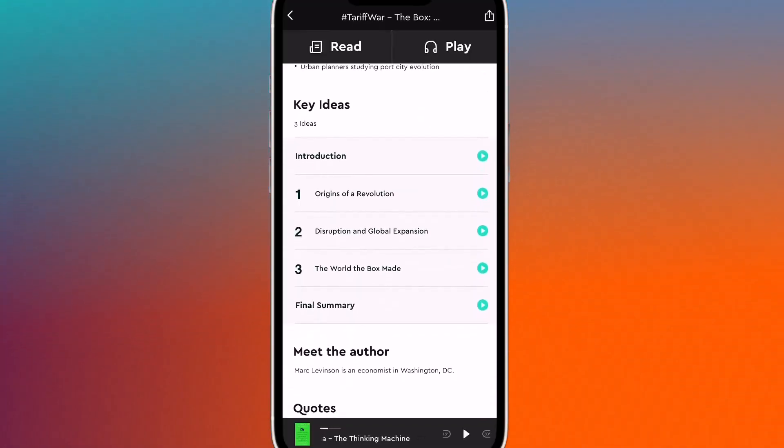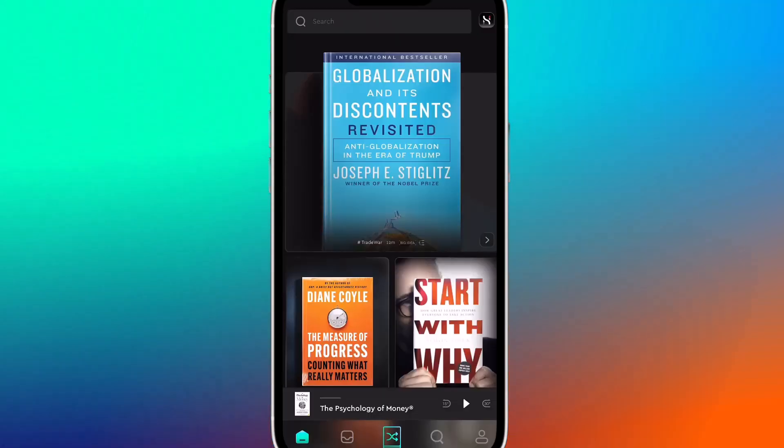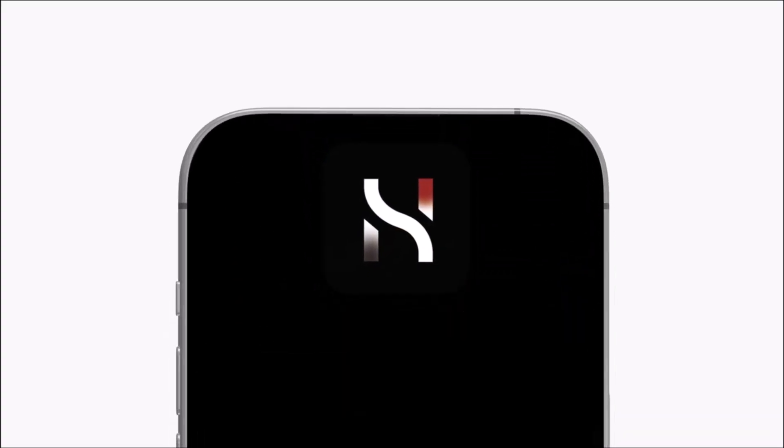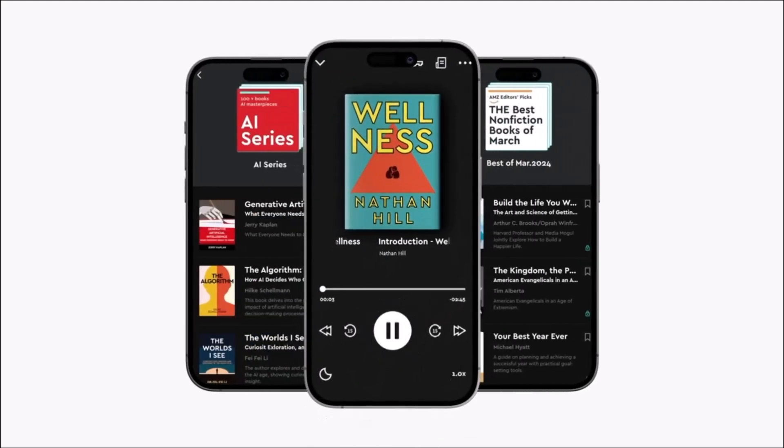Hurdly isn't just a reading app. It's a time saver, a discovery engine, and a personal learning assistant. Honestly, it's one of the most thoughtful tools we've found for curious minds who want big ideas in less time.